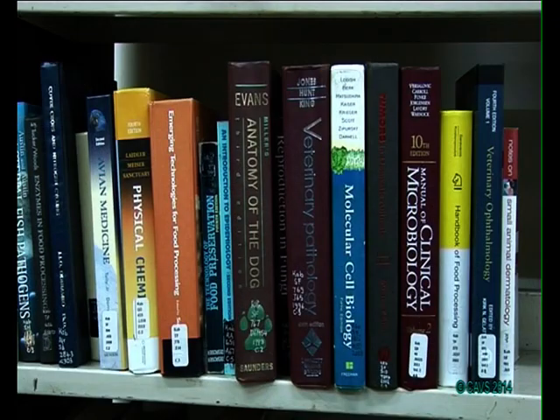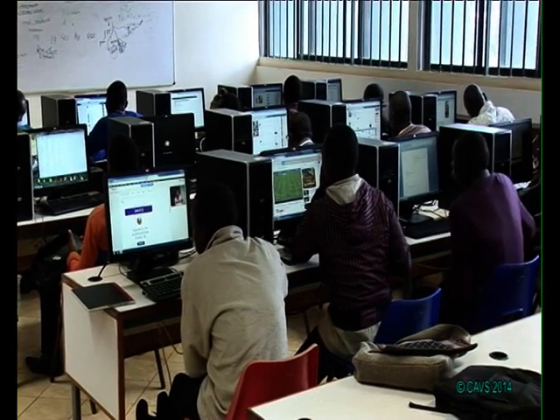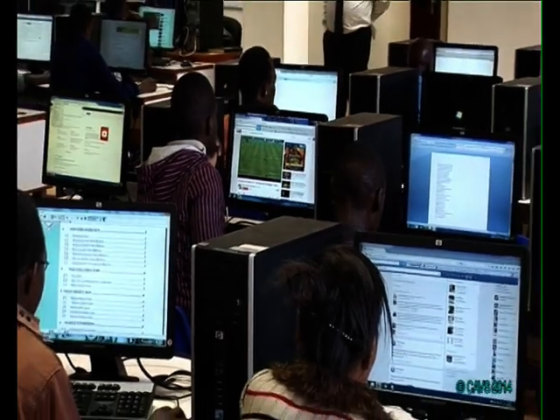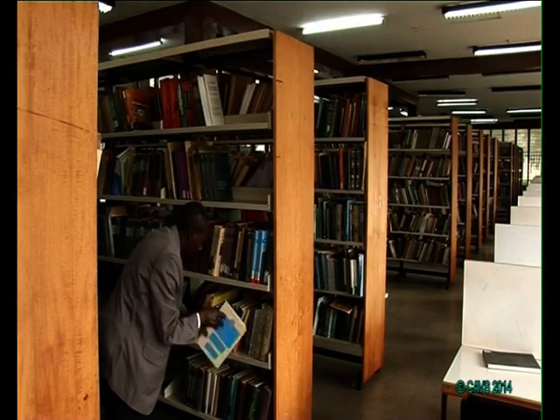We stock the most relevant information resources according to the academic programs offered in the university. We have the graduate research library, which caters for PhD students and faculty members. We also have the Wangari Maathai collection, e-resources with online databases and CD-based information resources, and our East African collection covering local research content — dissertations, theses, and books written locally about Kenya.